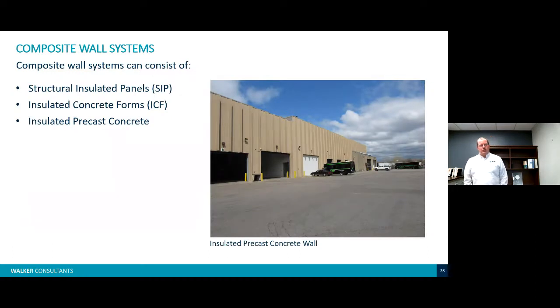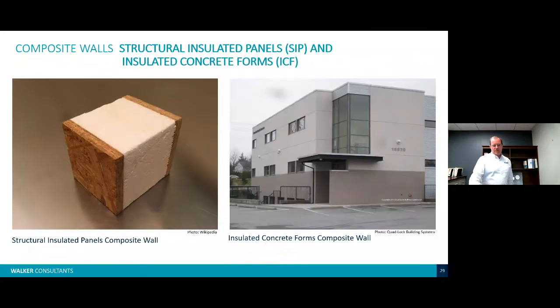For composite wall systems, what we're commonly seeing in this area is insulated precast concrete — a double-T wall system with insulation and a face shell on the inside. Newer to the market are structural insulated panels (SIPs) and ICFs, which are insulated concrete form systems. The graphic shows a typical wall assembly for a structural insulated panel and also an insulated concrete form building.